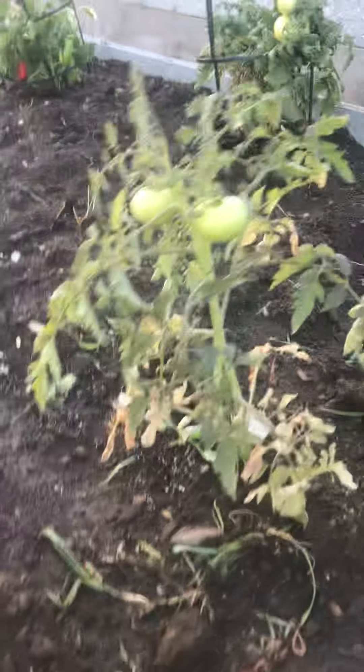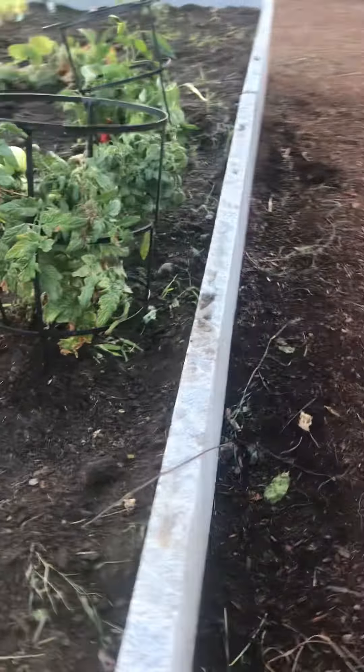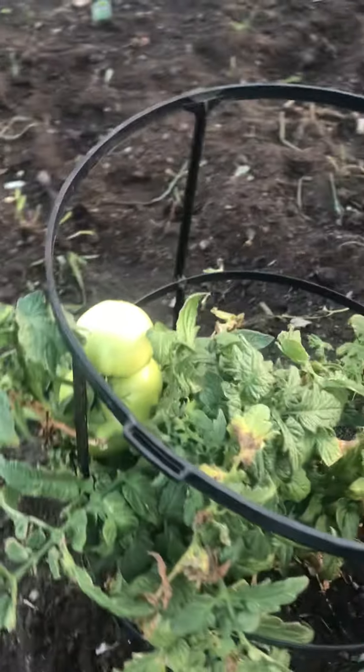Yesterday was August 11th and we were just planting our garden, but these are already started. So I felt foolish, but the Lord can bless it.